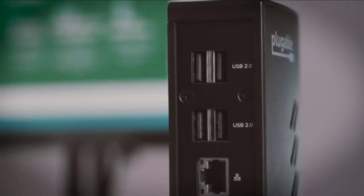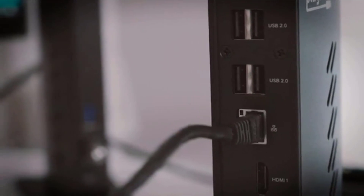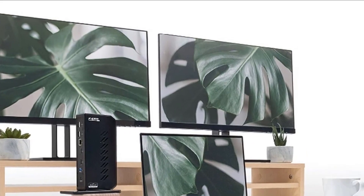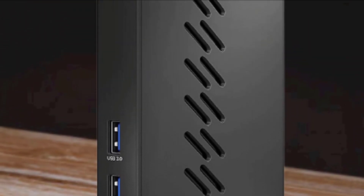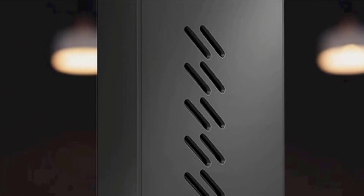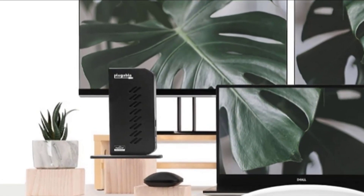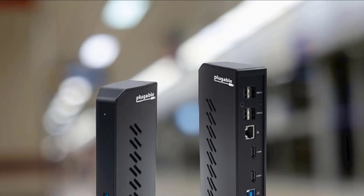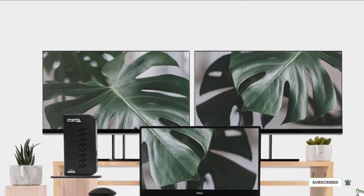Gamers looking at the Pluggable's list of features might think they've discovered a cheap way to get a gaming-quality dock. Unfortunately, they will be disappointed as this unit is designed for office-type work such as accessing the web and using productivity software. Additional performance shortfalls include an inability to charge the connected laptop and an inability to play HDCP video. While these are not insignificant shortcomings, the unit's competitive price earns it a spot on a thrifty consumer's shortlist.